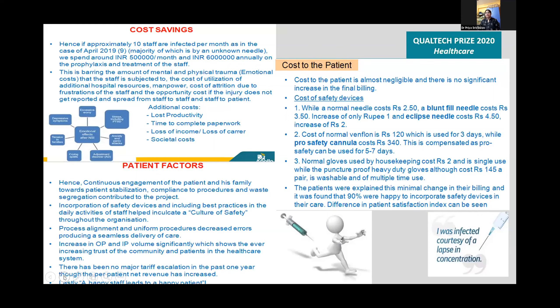Regarding cost to the patient: a normal needle costs ₹2.50, a blunt fill needle costs ₹3.50 — an increase of only ₹1. The eclipse needle costs ₹4.50, an increase of ₹2.